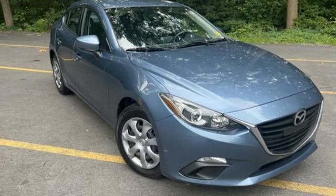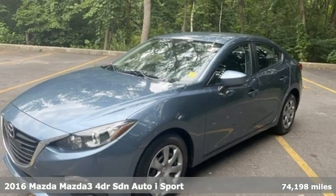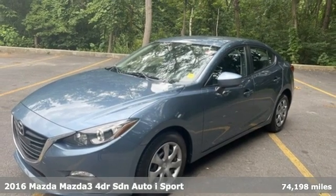Here's a 2016 Mazda 3. For all the things that drive you, there's Mazda, and it comes with all the amenities you need.